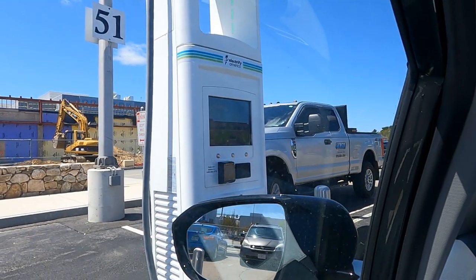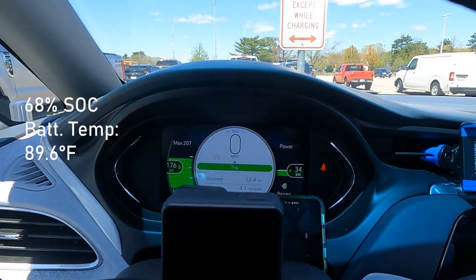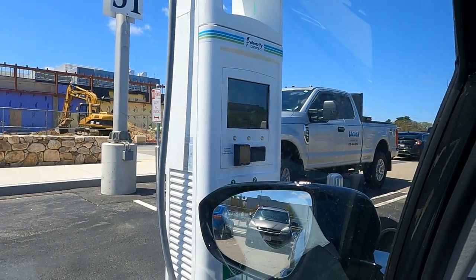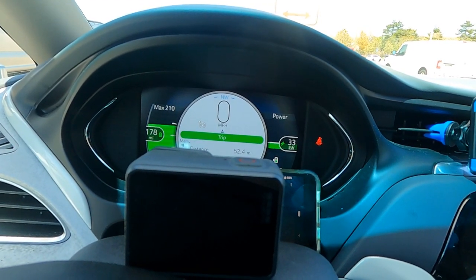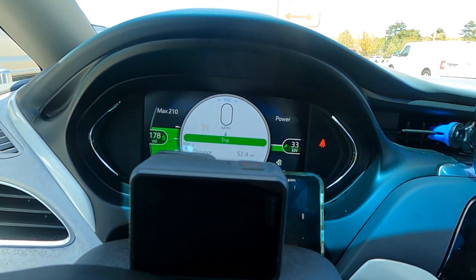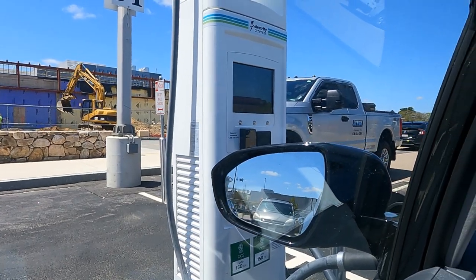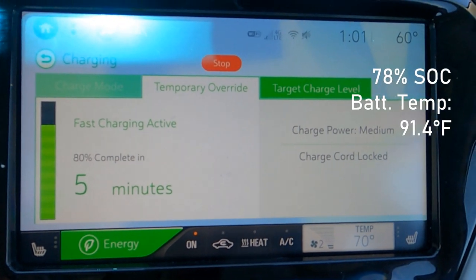Just past two-thirds of the pack now, down to 34 kilowatts — definitely starting to feel the taper. Around this point you start to see all the drawbacks of slower charging, and hitting 70% is when you want to start thinking about leaving. At highway speeds we might only have around 140–150 miles, which could be cutting it close. We're at 46 kilowatt hours delivered and closing in on the 80% mark.